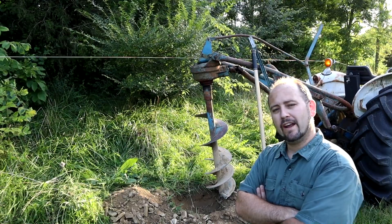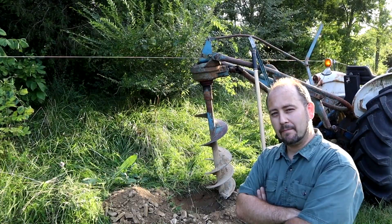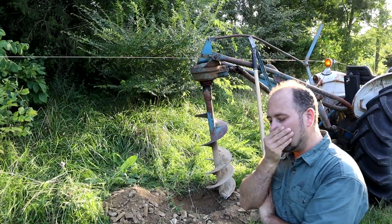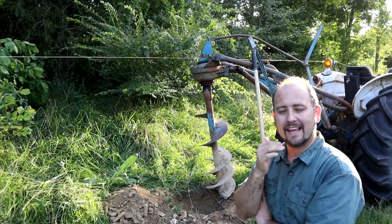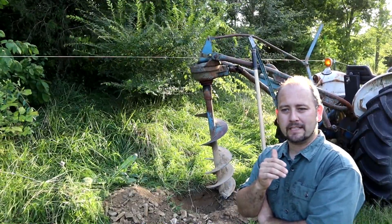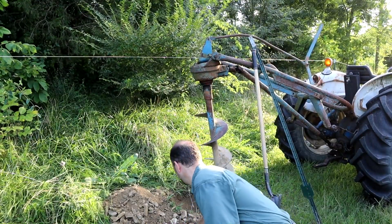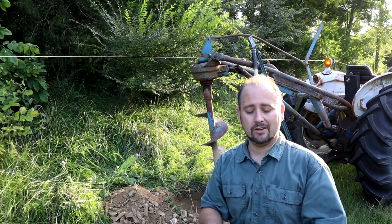Well, no one ever said homesteading is easy. In fact, most people wouldn't think so. But let me tell you just how easy this has been — not so much at all. This is like digging through stone, because it is. It's layered slate, going at the wrong angle for the drill bit to catch and help dig up. But it is breaking up — you can see all these pieces of stone. We're digging up plenty of these chunks of stone.